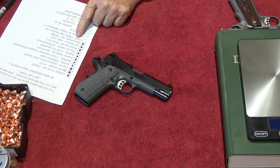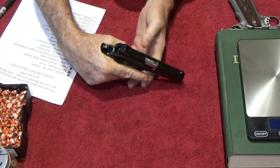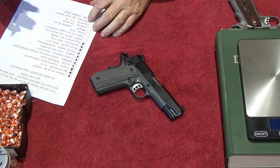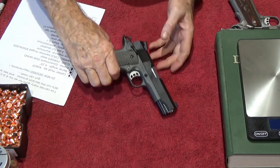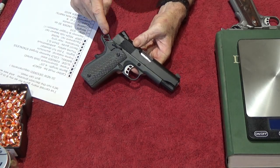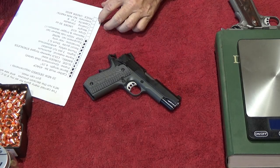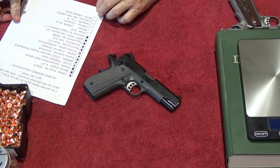The grip needs to be a high-ride beavertail — sure enough, got that. She'll never have to worry about hammer bite with the nice high-ride beavertail built right in. The hammer and trigger both need to be skeletonized — the hammer is a skeletonized delta hammer and we've got a Videki-style cutout skeletonized trigger. So that's two more things checked off, bringing us up to 20 total criteria.